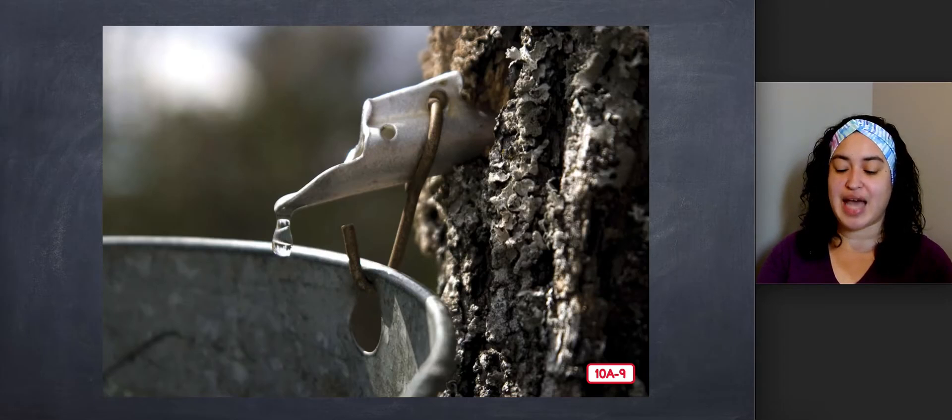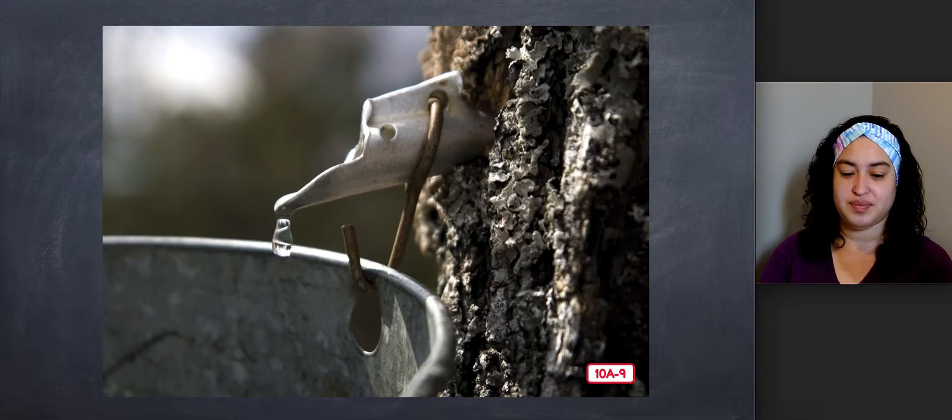Another type of sap we use comes from maple trees. This type of sap is clear and gives us something much better tasting than rubber. Can you guess what it is? What's coming out of this tree? It's maple syrup. In early spring, people drill small holes into the trunks of maple trees and insert spouts, which allow the sap to drip out into buckets or holding tanks. When the sap is boiled, it turns into maple syrup. Don't worry — the holes don't hurt the trees. They heal during the summer and fall, and people pick a different spot on the trunk to drill the next spring.